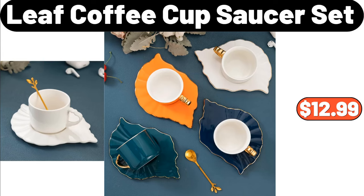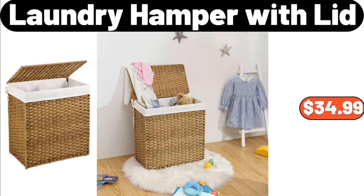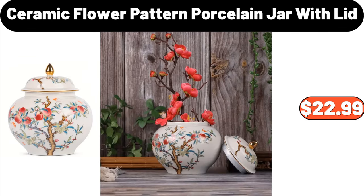4-piece leaf coffee cup saucer set, $12.99. 5-piece nonstick frying pan, $14.98. 5-piece laundry hamper with lid, $34.99. 5-piece ceramic flower pattern porcelain jar with lid, $22.99.